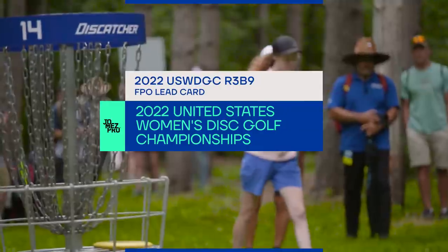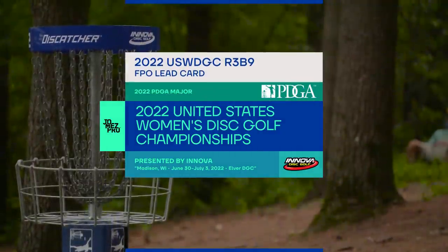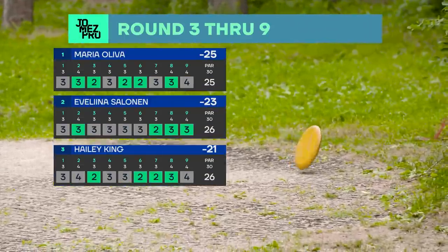Hello, and welcome back to the 2022 United States Women's Disc Golf Championships presented by Innova Champion Discs. Round three, back nine coverage, lead card action at JomezPro. We are your hosts — my name is Paige Pierce, and I'm Kona Panis. I'm excited to get into this nine.